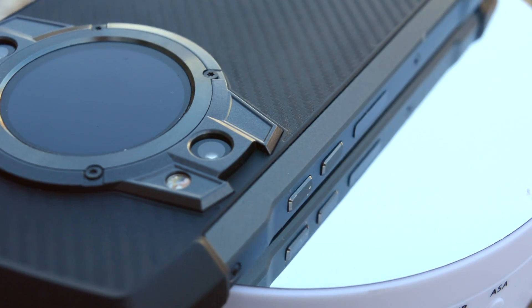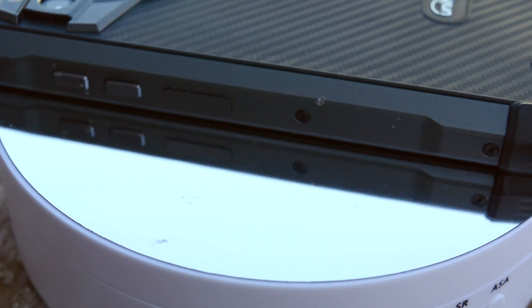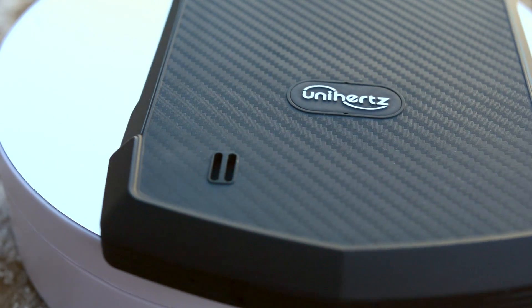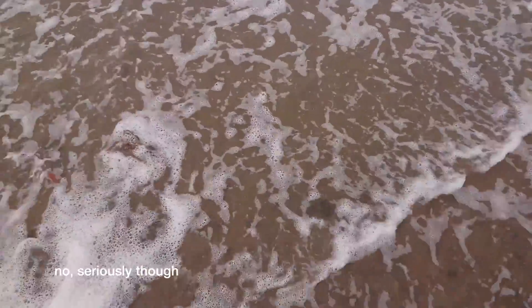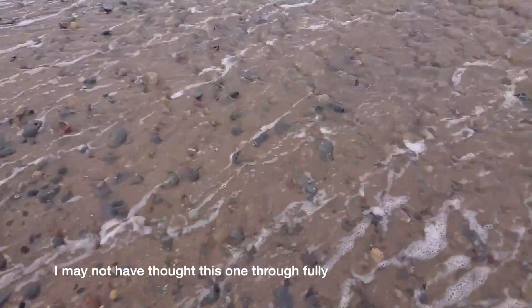It looks rugged, but is the Unihertz TikTok as hardy as it seems? Aside from the raised rubberized bezel at each point of the hexagon to avoid screen scratches when placed face down, the phone has an IP68 water resistance rating and is apparently sand and dust proof. It has quite a rugged exterior, which suggests it should be okay in a fall — although it does not have Gorilla Glass, which means the screen could crack. I'm here at the beach in early December and it's quite cold. I'm going to drop the phone into the sea as the tide comes in. It's quite pebbly here, so we'll see what happens.